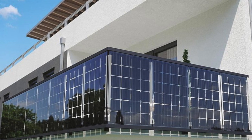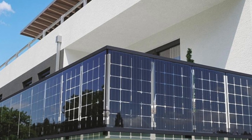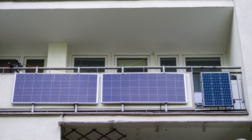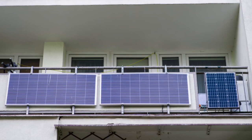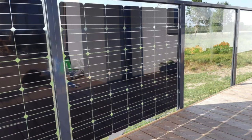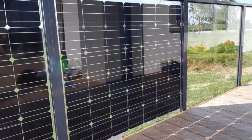This turns balcony solar into something that a Bunnings weekend warrior could buy as a do-it-yourself kit, take home, and install solar on the balcony in under 15 minutes.